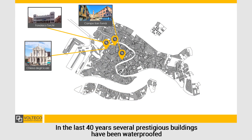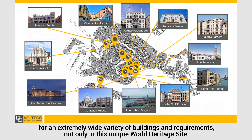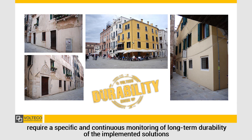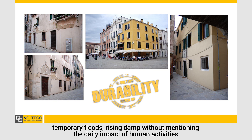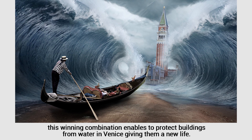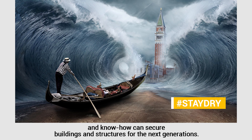In the last 40 years, several prestigious buildings have been waterproofed and renovated using technologies combined into customized solutions for an extremely wide variety of buildings and requirements, not only in this unique World Heritage Site. Moreover, the design and development of technologies for this below-grade field require specific and continuous monitoring of the long-term durability of the implemented solutions, verifying their behavior when permanently exposed to sea water, sea aerosol, considerable humidity in all seasons, and temporary flooding. Tailor-made solutions, skilled professionals, and decades of successful experiences in the field — this winning combination enables to protect buildings from water in Venice, giving them a new life. A long path of challenges where only the most advanced technologies and know-how can secure buildings and structures for the next generations.